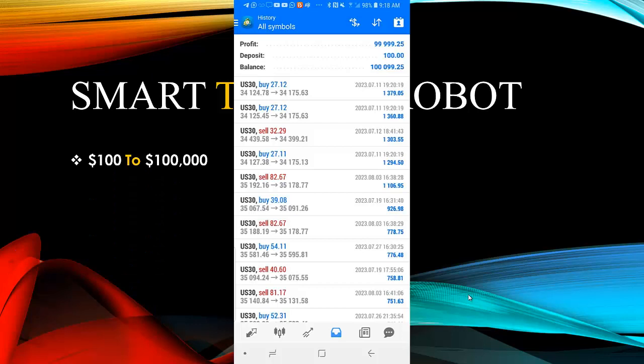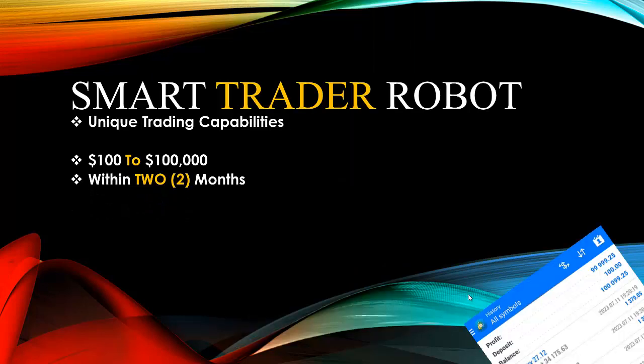Based on the performance so far, this robot called the Smart Trader Robot has been able to raise $100 to over $100,000 in a period of two months. One of its best unique trading capabilities is its ability to raise just $100 to over $100,000 in just two months, with absolutely no martingale — it does not use a martingale system.